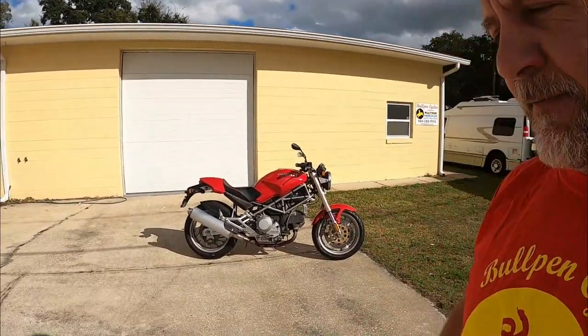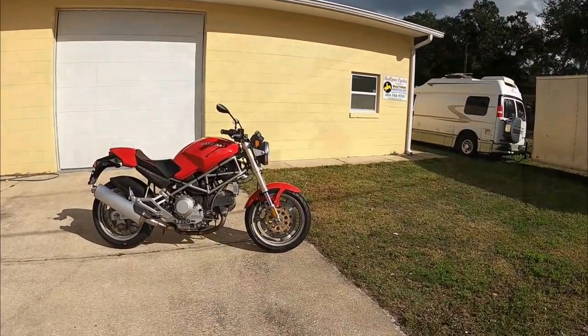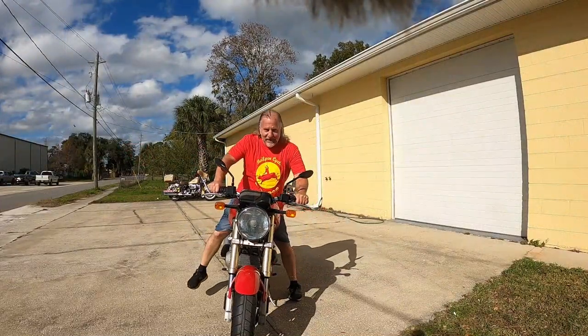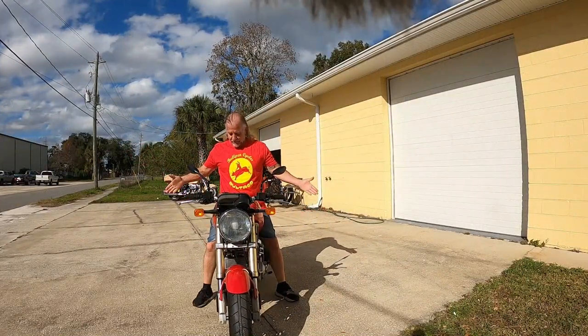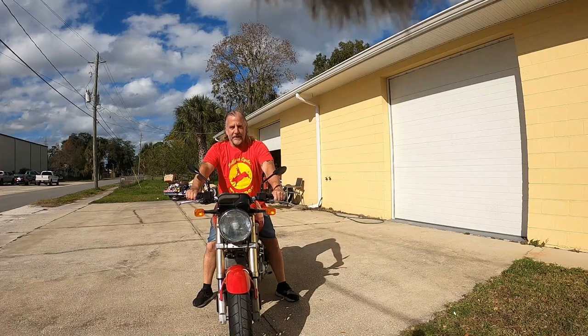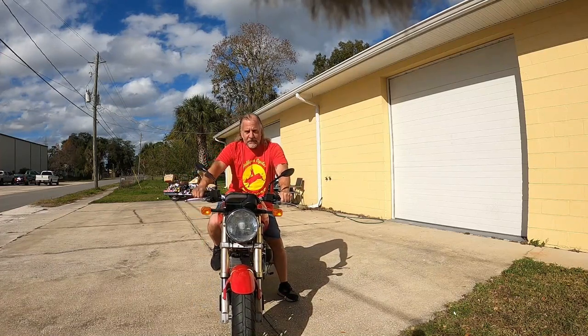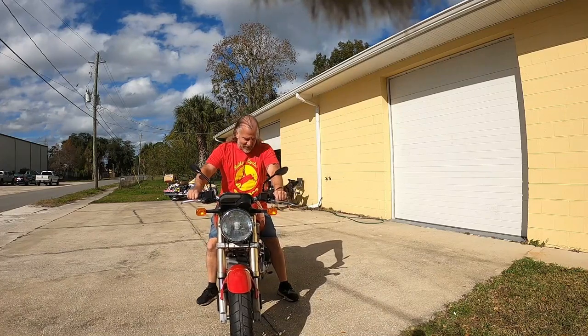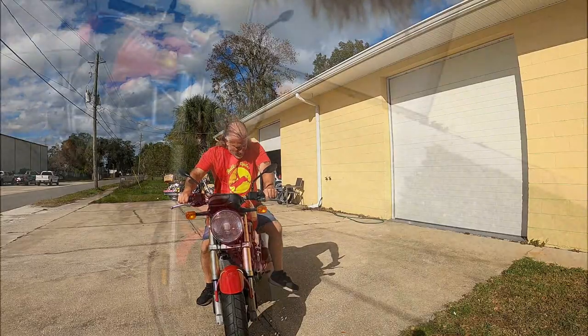Hey, it's Dave from Bullpen Cycles and this is a 95 Ducati Monster. Here's what I like about these bikes — just the way they fit. Just enough sporting, but not too much. I guess I better put her away.